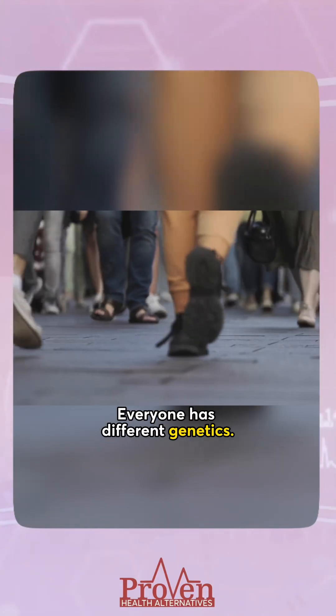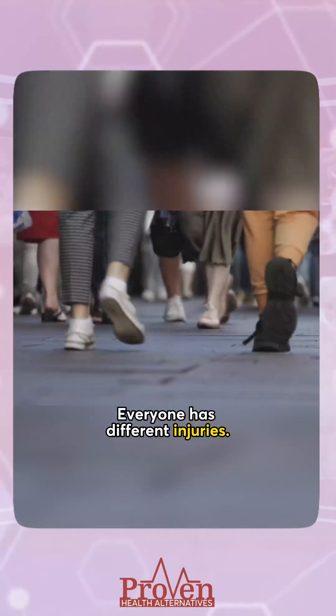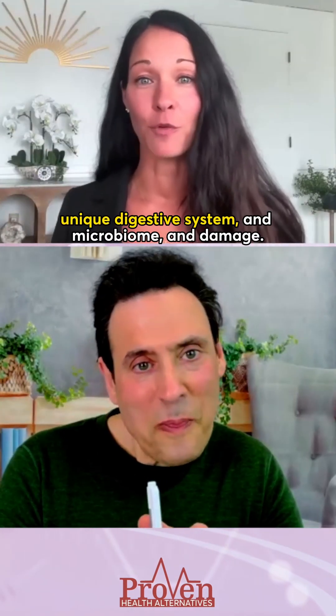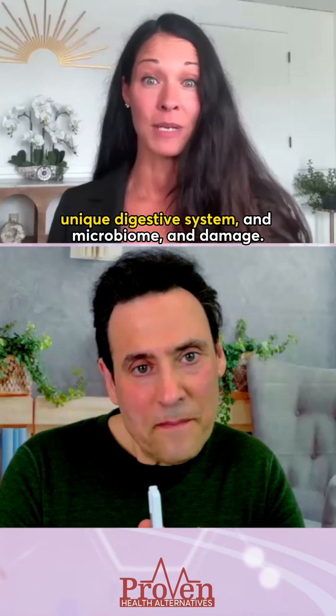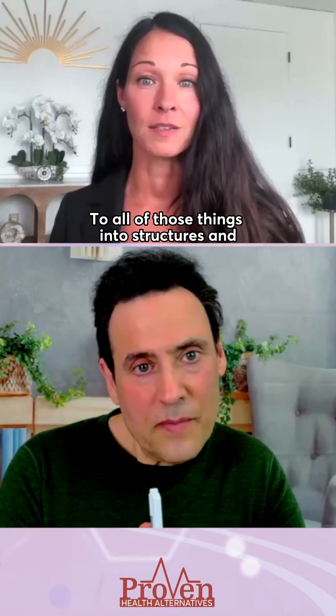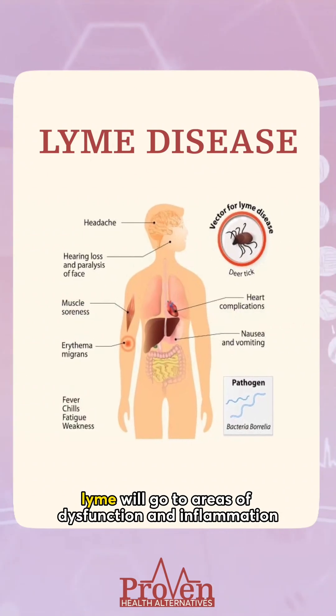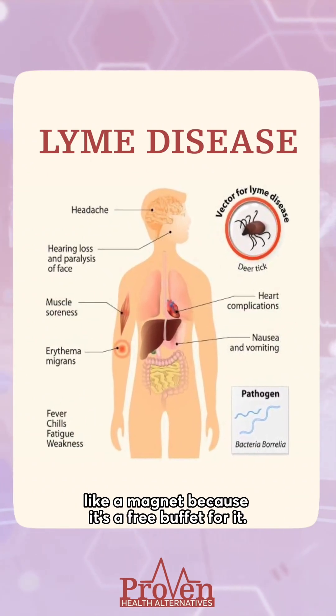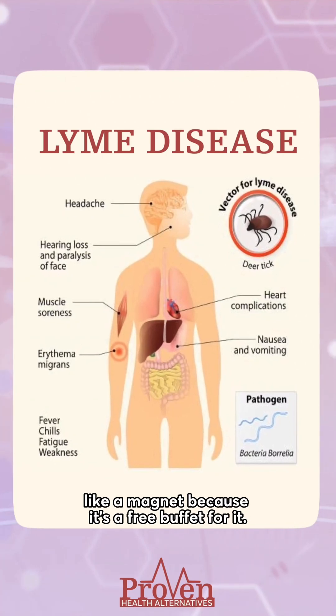So that being said, what do you do? Everyone has different genetics, everyone has different injuries, everyone has their own unique digestive system and microbiome and damage to all of those things and to structures. And Lyme will go to areas of dysfunction and inflammation like a magnet, because it's a free buffet for it.